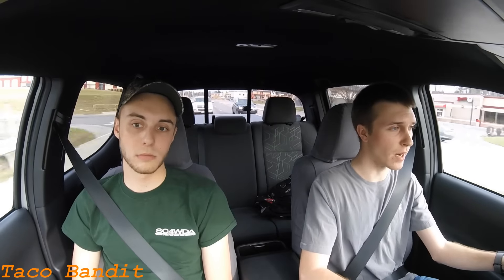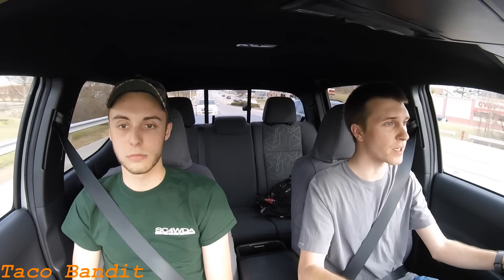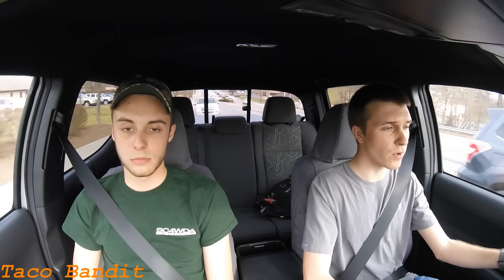Coming back around to Jeep news — that top guy was saying that at some point this year we are going to be seeing the new Jeep Wrangler, whether that's in New York or sometime over the summer or fall. We'll keep you up to date on that. The Jeep Grand Cherokee Trackhawk is definitely going to be coming — sounds like that will be coming out in New York for sure. Other than that, there's really no other Jeep news.